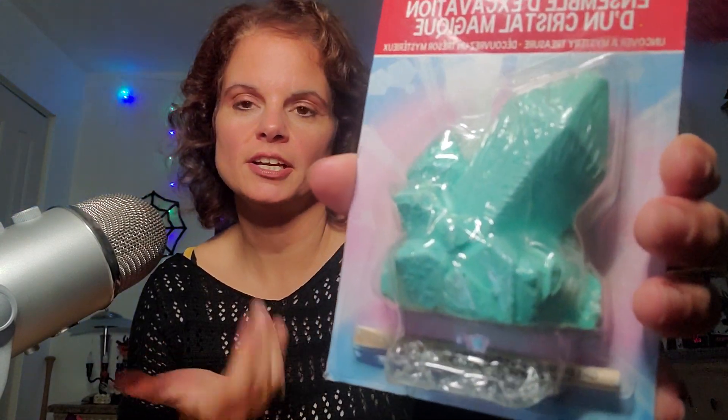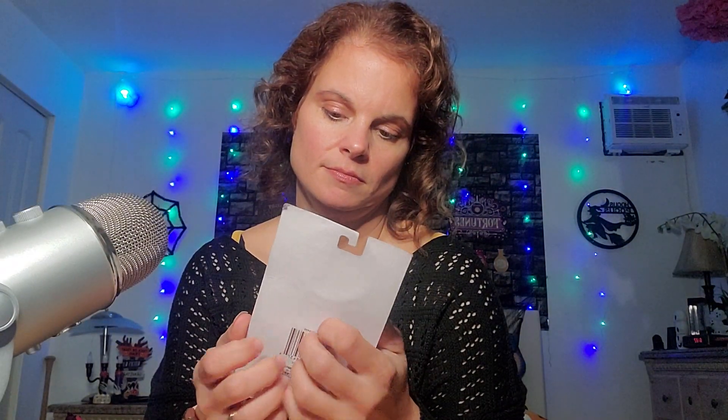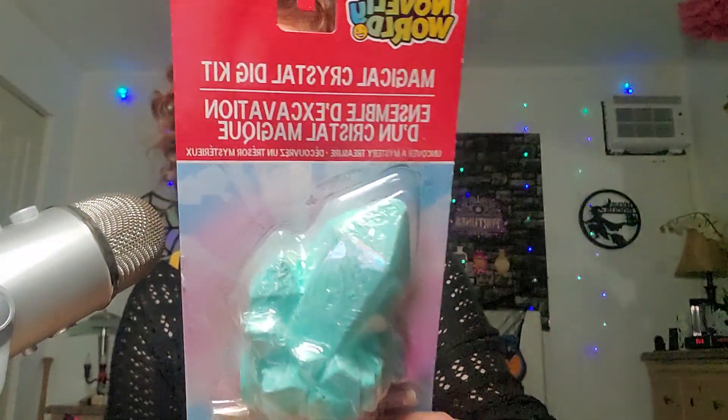Oh my god, a magic crystal dig kit! You dig out the crystal, I guess. I don't know — maybe I'll do it one of these days. Crystal!